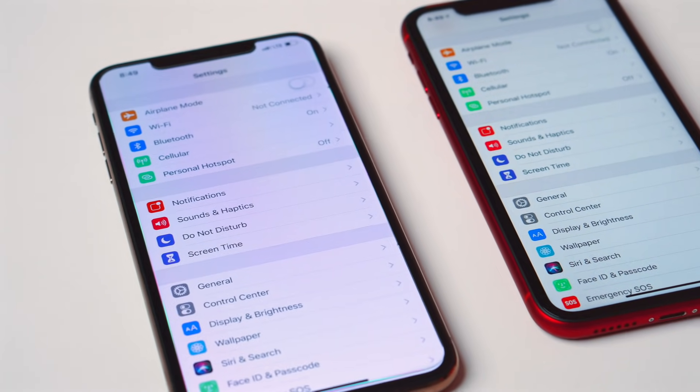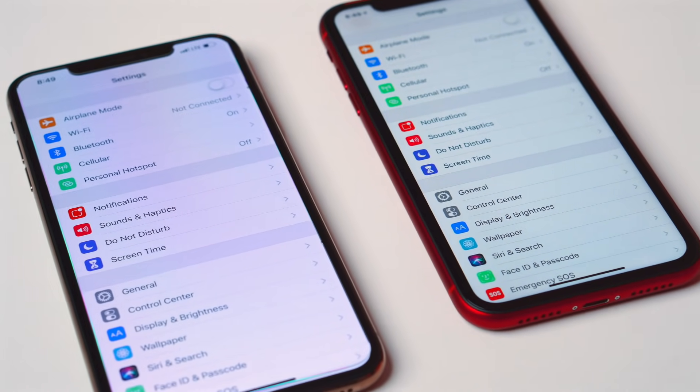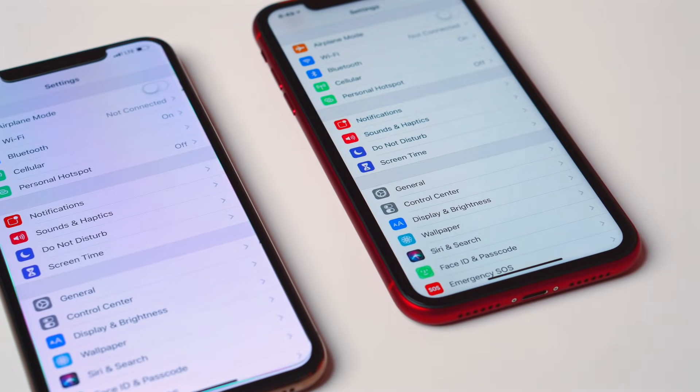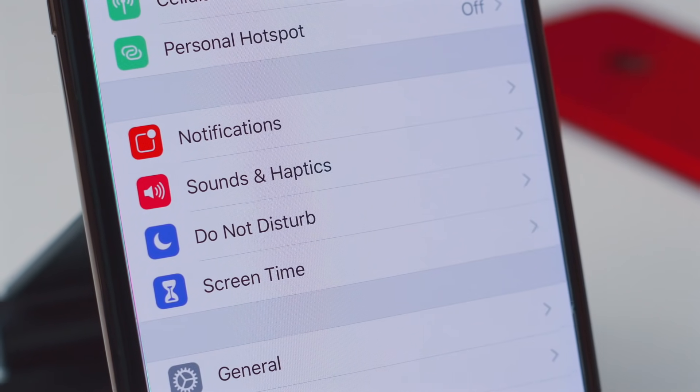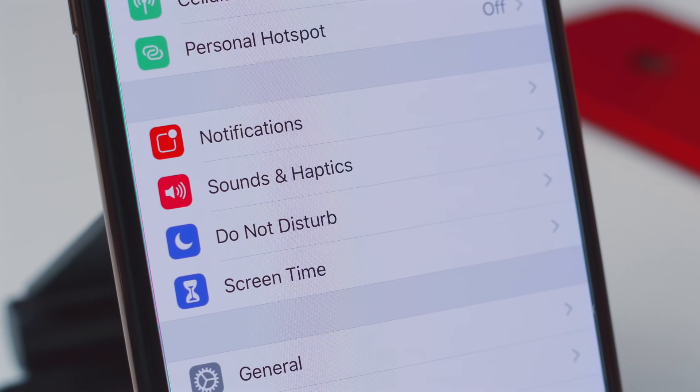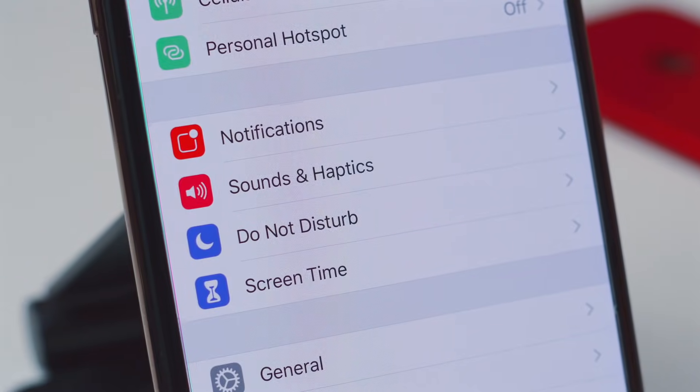The Max does have one extra gigabyte of RAM than the XR. For most things you're gonna be doing on your phone, this is not gonna make a huge difference. But for those of you who keep all the apps open all the time and never close anything, that extra gig of RAM is going to help you out. Beyond the RAM, the Max and the XR have the same exact processor — the A12 — and the same exact GPU. So performance on both phones, aside from the RAM, should be exactly identical.